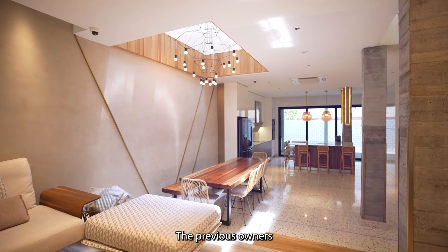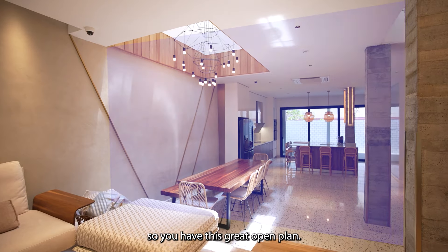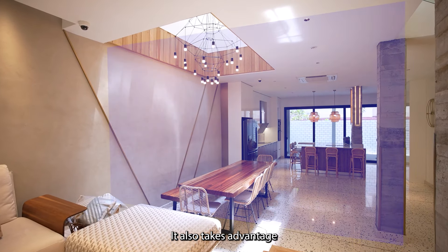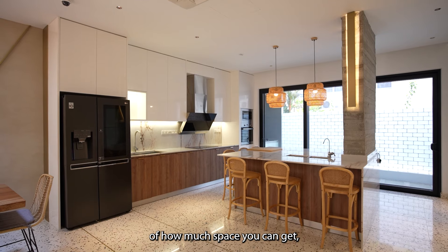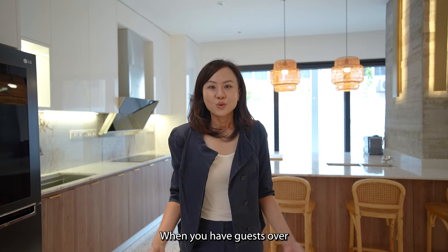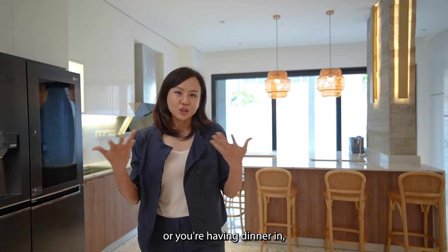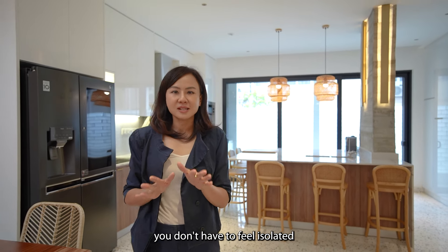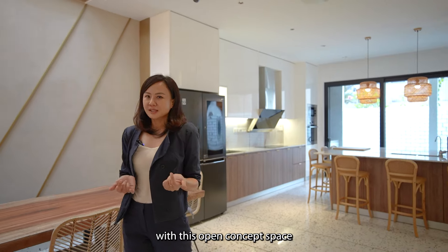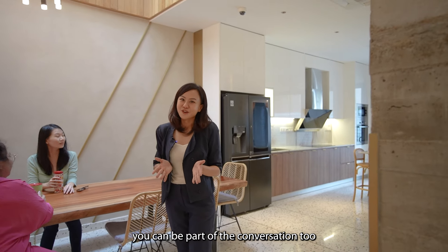The previous owners had broken down the wall to the kitchen so you have this great open plan. It also takes advantage of how much space you can get even in a terrace home. When you have guests over or you're having dinner in, you don't have to feel isolated as a host at the back. With this open concept space, you can be part of the conversation too.